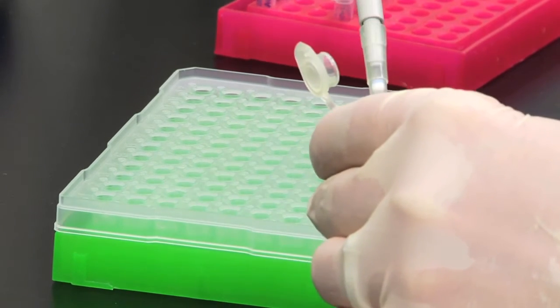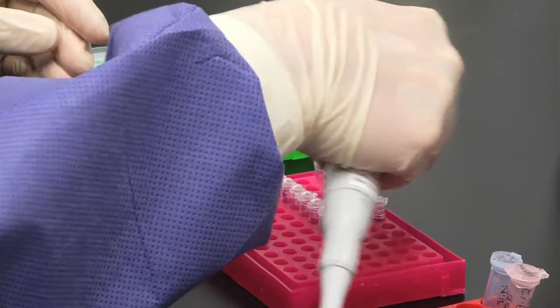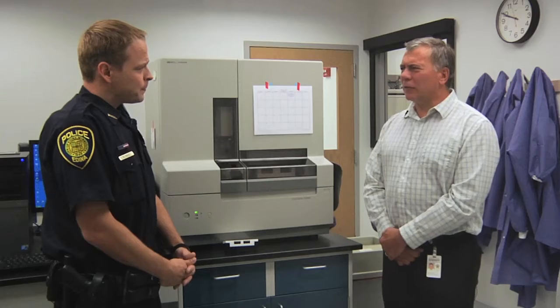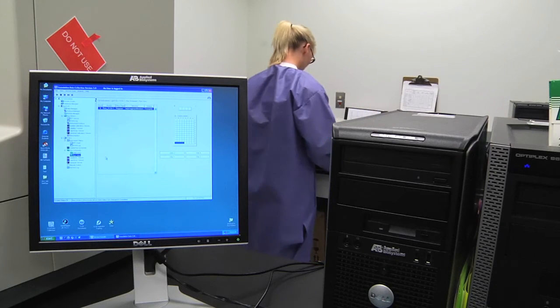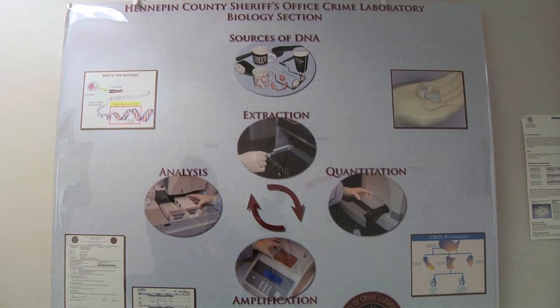How accurate is that identification once you have a good profile? Once we have a good, complete profile, it's essentially unique to anybody in the world. If it doesn't match somebody on file yet, or it's relevant to another case, one of the greatest things about forensic DNA testing is we can search databases maintained throughout the United States. Every state has their own database, and if we have unidentified profiles, we can search every database within the country. Very often, we're able to identify a suspect who's been previously convicted of another crime and link them back to the crime we just tested.